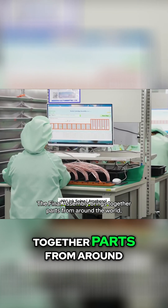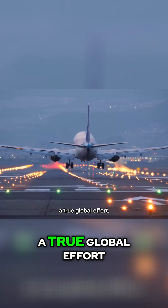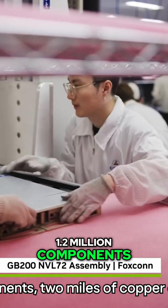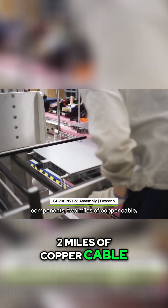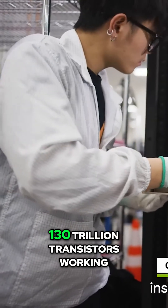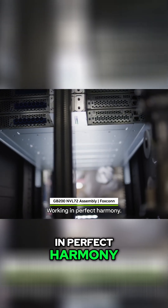The final assembly brings together parts from around the world — a true global effort. One completed rack contains 1.2 million components, 2 miles of copper cable, and weighs as much as a small car. Inside, 130 trillion transistors working in perfect harmony.